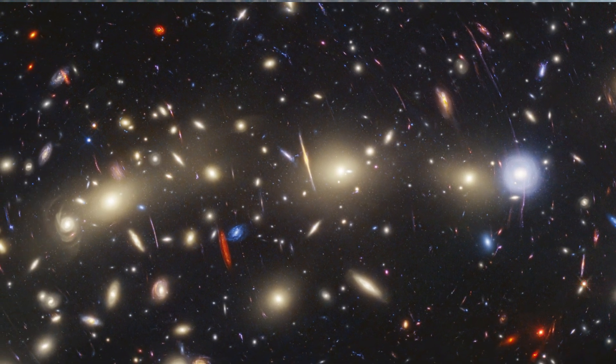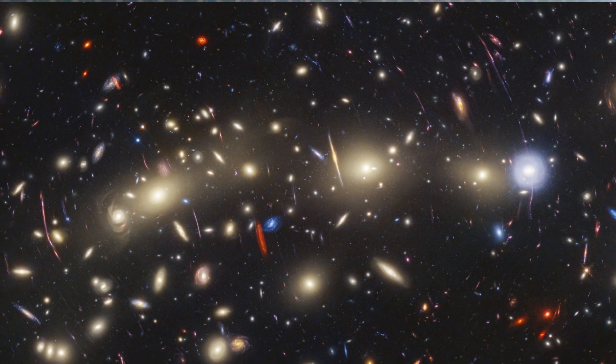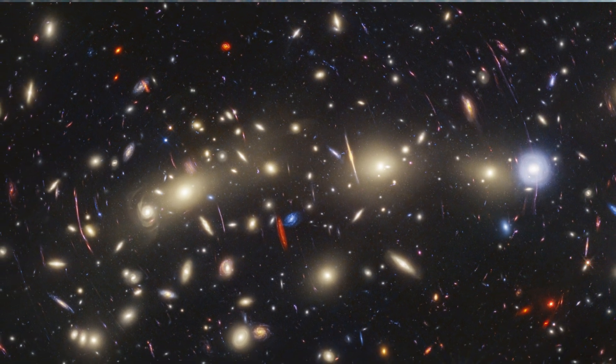This cluster magnifies the light from more distant background galaxies through gravitational lensing. As a result, the research team has been able to identify magnified supernovae and even highly magnified individual stars.